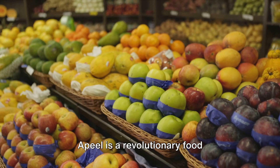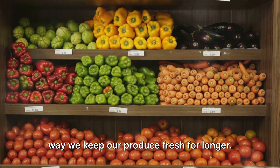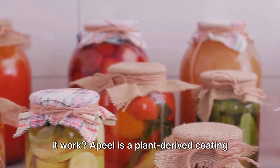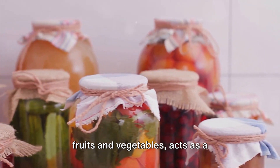Apeel is a revolutionary food preservation method, a game changer in the way we keep our produce fresh for longer. But what exactly is Apeel, and how does it work? Apeel is a plant-derived coating that, when applied to the surface of fruits and vegetables, acts as a protective barrier.